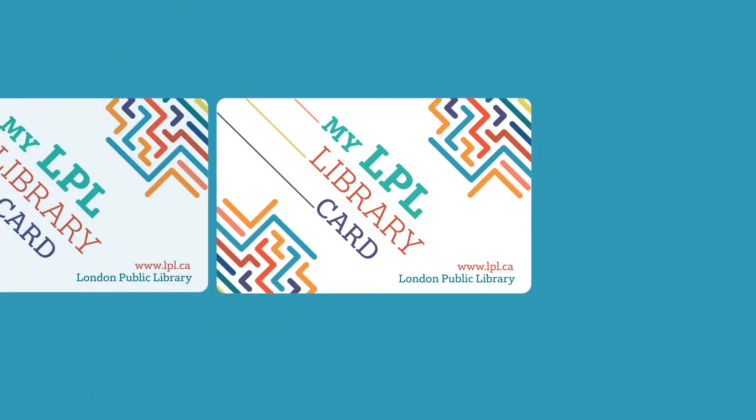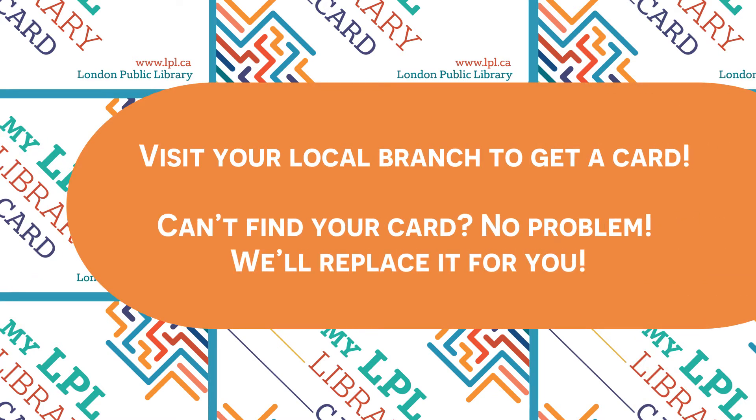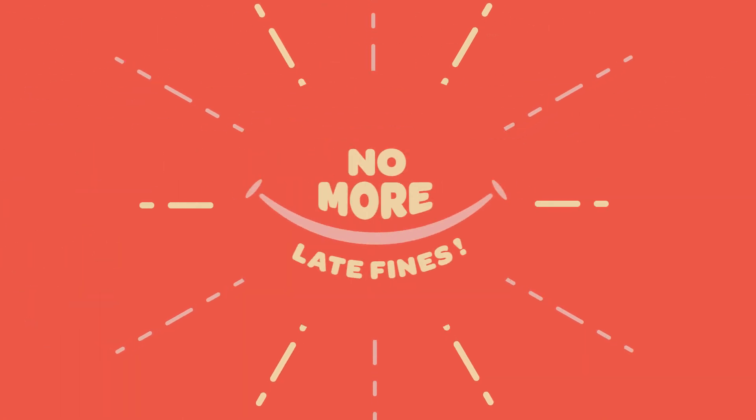Come get your very own library card this summer. It's easy — visit a library branch with your parent or caregiver. Can't find your card? Just come to the library and we will replace it for you. Did you know that all London Public Library cards are now fine free? We have cleared all previous late fees on library accounts and will not be charging late fees.